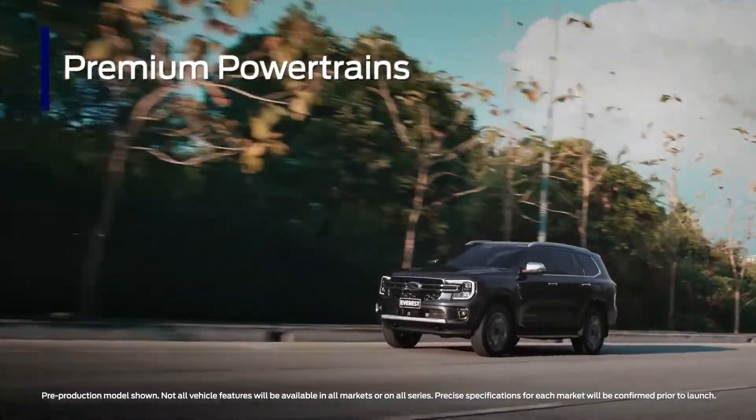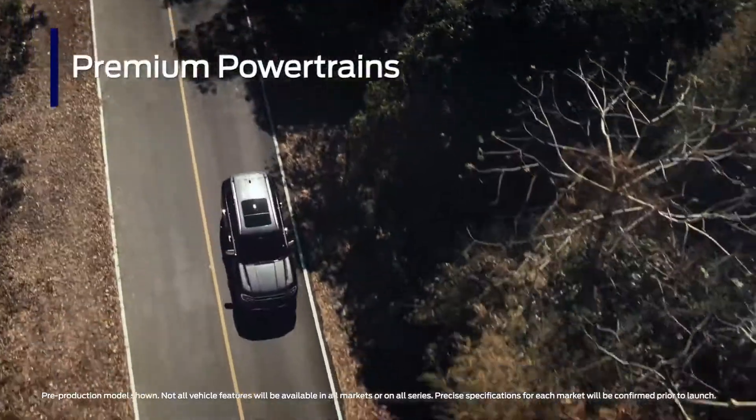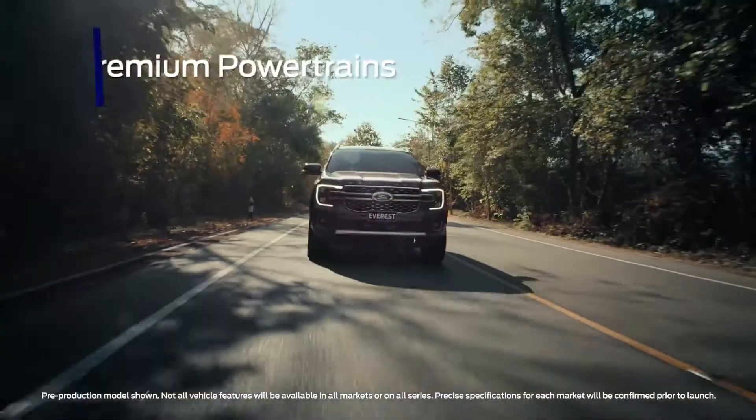A range of premium petrol and diesel powertrains will be available for the next-gen Everest, including a powerful 3.0-litre turbodiesel V6.